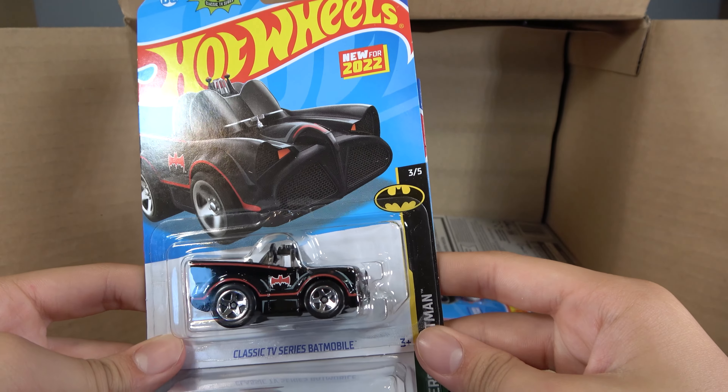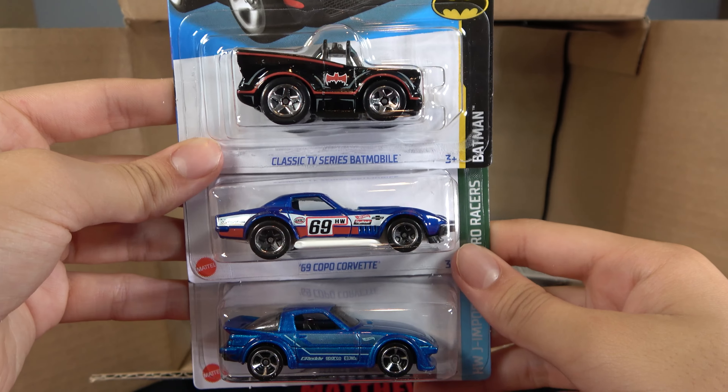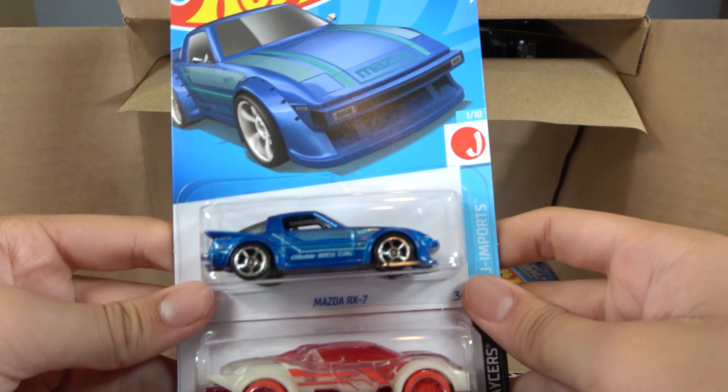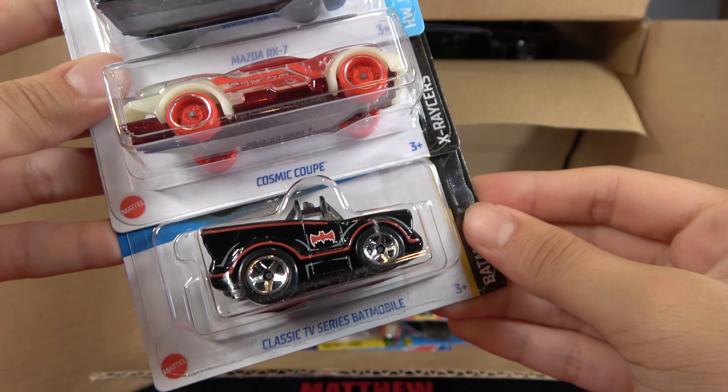Then we have a Classic TV Series Batmobile, 69 Copo Corvette, and Mazda RX-7. Then we have another Mazda RX-7, Cosmic Coupe, and another Classic TV Series Batmobile.